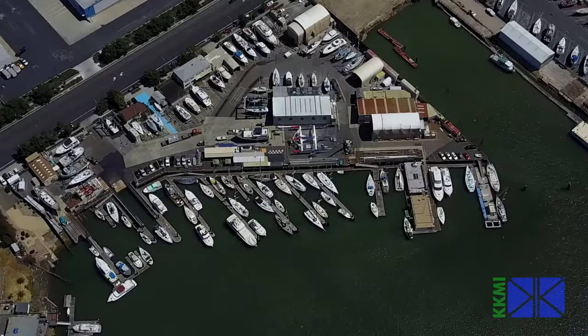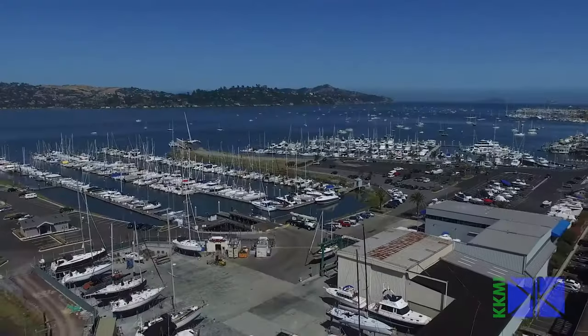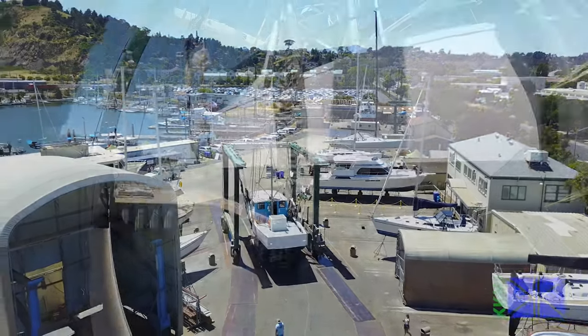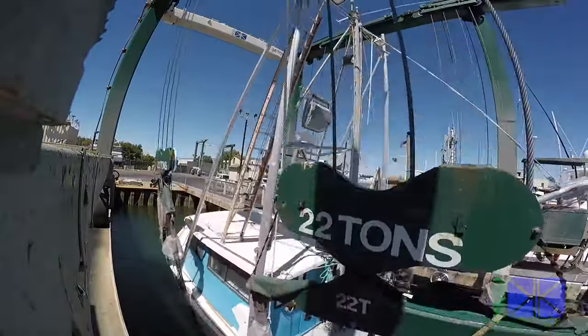KKMI has two locations on the San Francisco Bay — one in Point Richmond and one in Sausalito. Both yards offer full repair and maintenance for your boat, so you can get it ship-shaped for the bay and beyond.